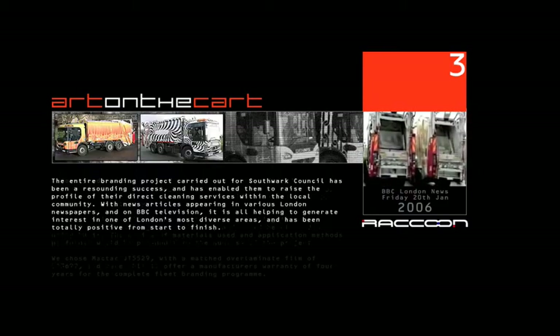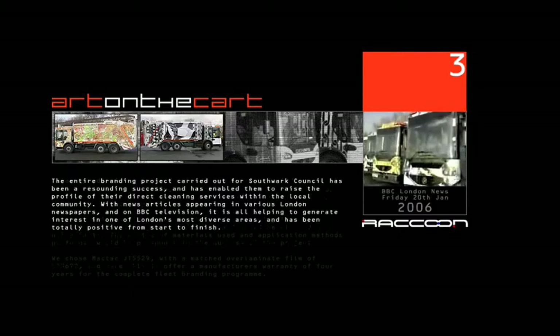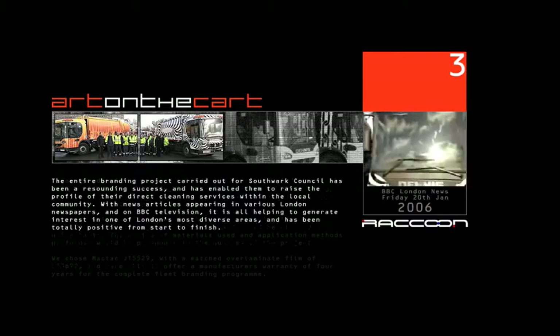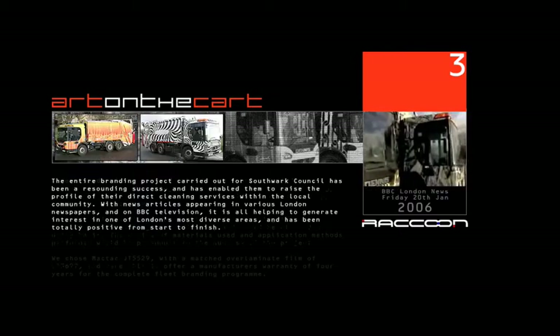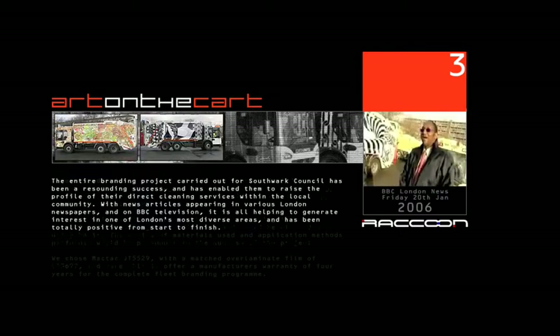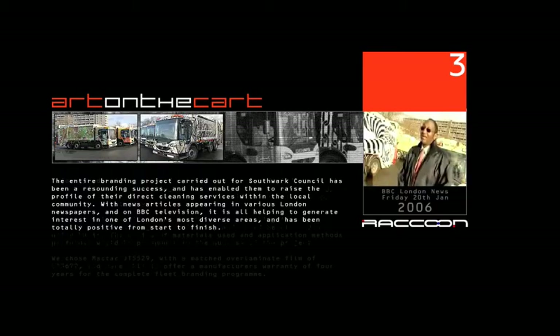The council, though, says each truck costs £500 extra, which is worth the money. It's a way of showing the world that Southwark is such a diverse borough, and we are proud of our diversity and our artists, and we are proud of what we showcase in our galleries.